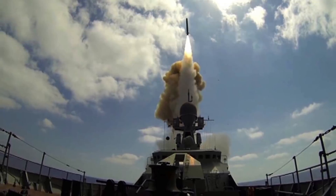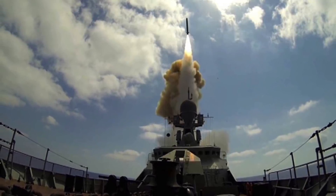It can carry a 500 kg conventional or nuclear warhead, and is also capable of performing very high-angled, defensive, high-speed maneuvers.